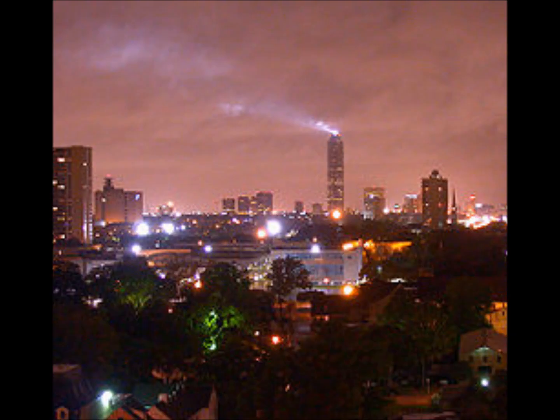At night the Williams Tower has a beacon which can be seen from far distances across the city, and it landmarks Uptown Houston and the location of the Williams Tower.